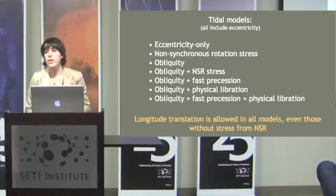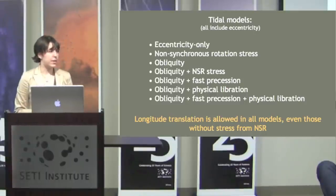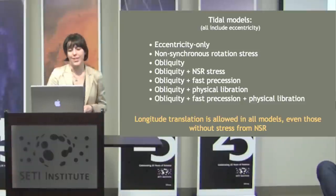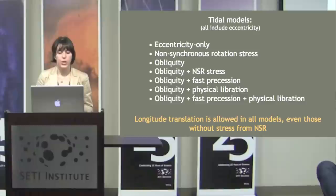These are all the tidal models I tested using cycloids. They all include eccentricity. The first is eccentricity only, then I added: stress from non-synchronous rotation, obliquity, obliquity with non-synchronous rotation, fast precession, physical libration, and the everything-but-the-kitchen-sink model which includes obliquity, fast precession, and physical libration. Even in models without stress from non-synchronous rotation, we still allow the formation longitude to vary.